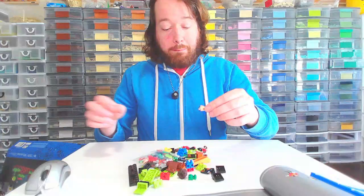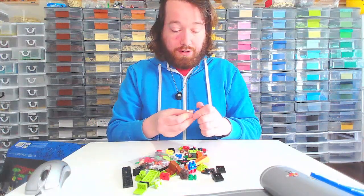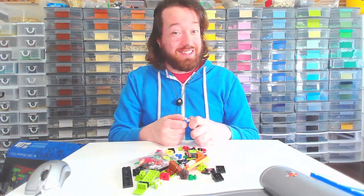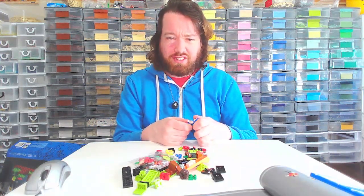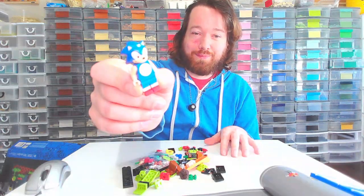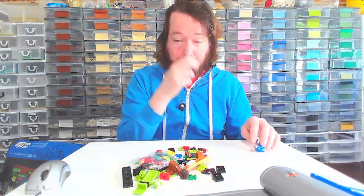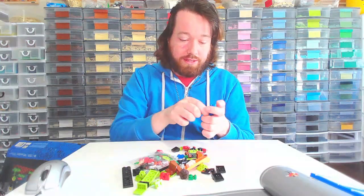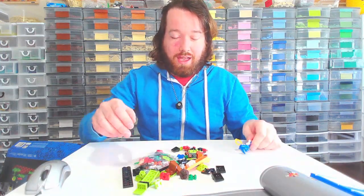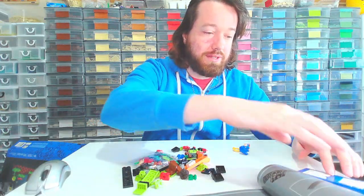I've been complaining a lot in my other videos that I want Mario and Nintendo figures. LEGO is obviously watching me because I was like, I want Zelda, and now they're doing the Zelda one. Here's Sonic. But I really want Mario figures like this. And he's got this yellow toilet seat. So this is exciting.